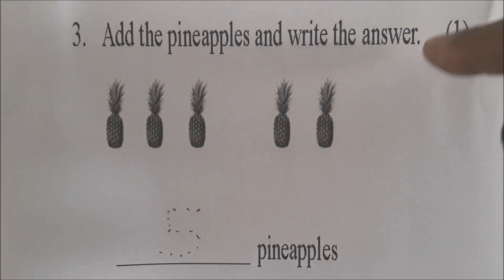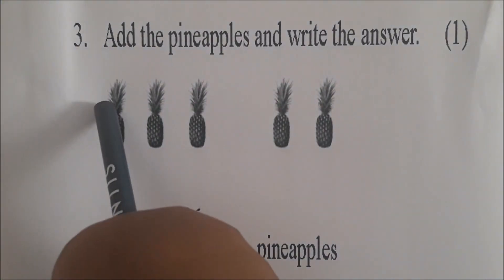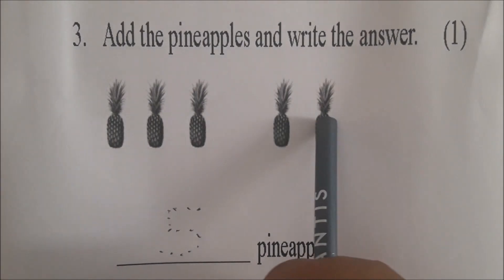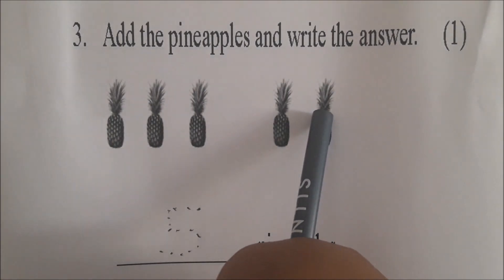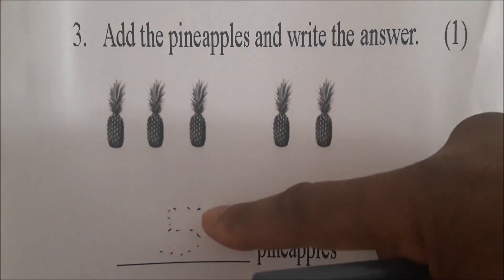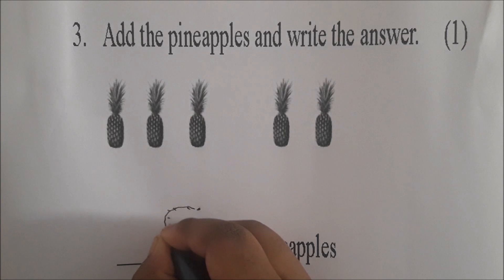Jewel, add the pineapples and write the answer. Count the pineapples: 1, 2, 3, 4, 5. Very good — 5. Now draw the number 5. Start right up at the top, go back, then down, and then around. Very good.